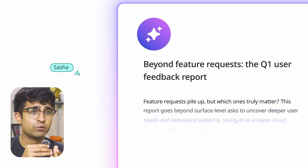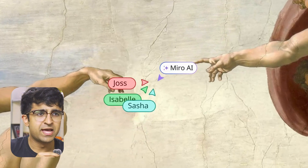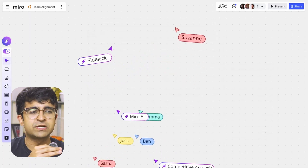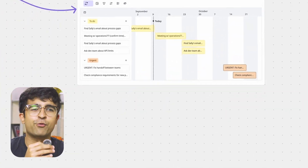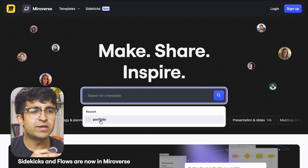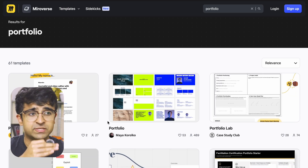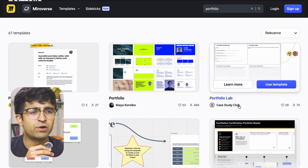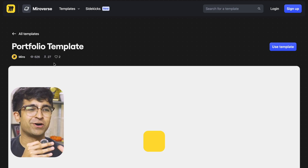Most of you don't know that Miro has a community as well — it's called Miro templates, and it has its own little website. Here you can search for templates for a lot of different things for your design work, your workflow, your project work. If you just search for portfolio, you get a bunch of templates made by the community, made by Miro themselves, made by a lot of really professional, focused people. So you will find less trash here and more good quality work.